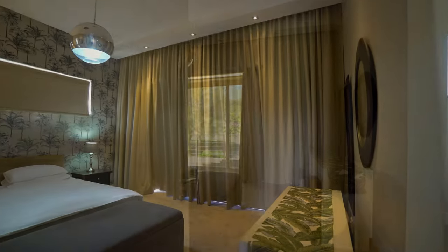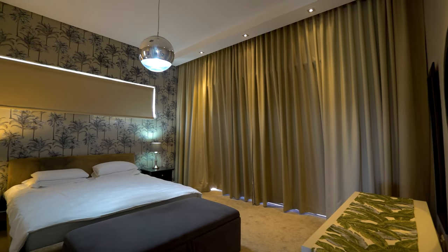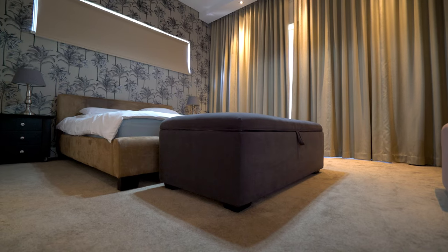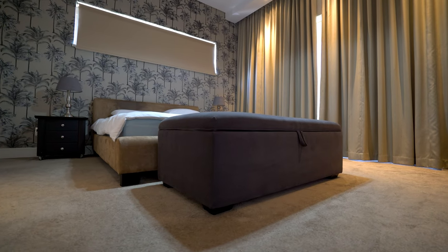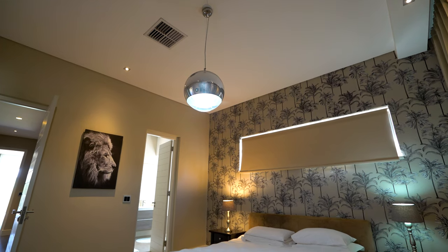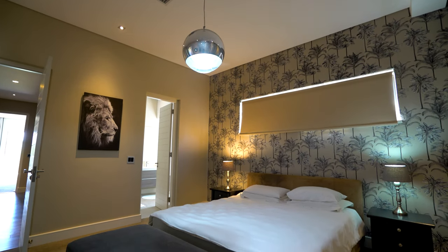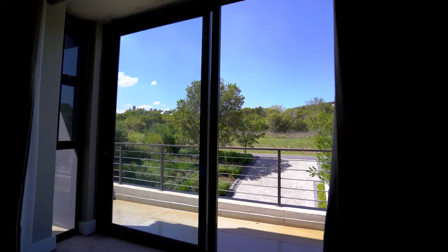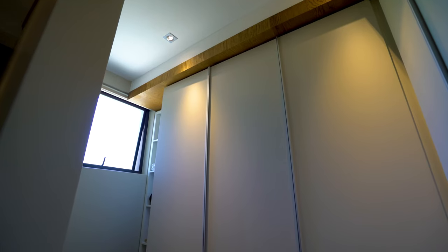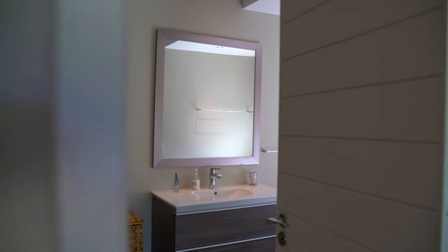Heading down the hallway we come to the next bedroom — this one more funky and playful with beautiful wallpaper, but again we've got those staples: plush warm carpet, stunning blackout curtains, incredible lighting elements including chandeliers, inbuilt central air conditioning, a walk-in closet, and an en suite bathroom with all the facilities you could ever want.